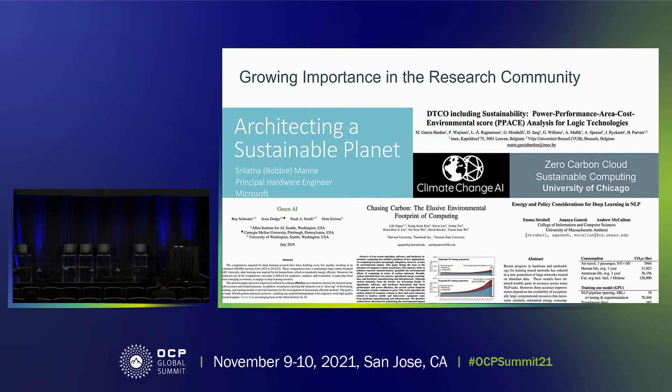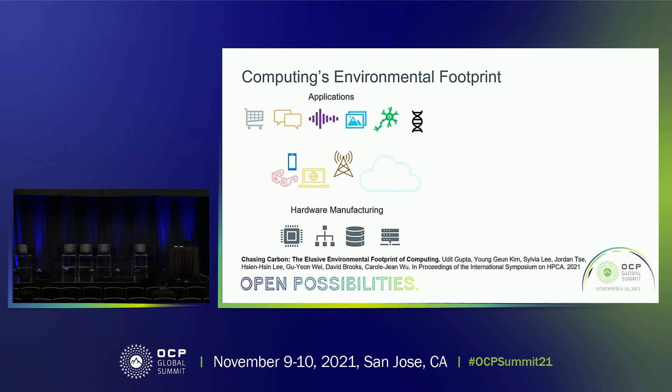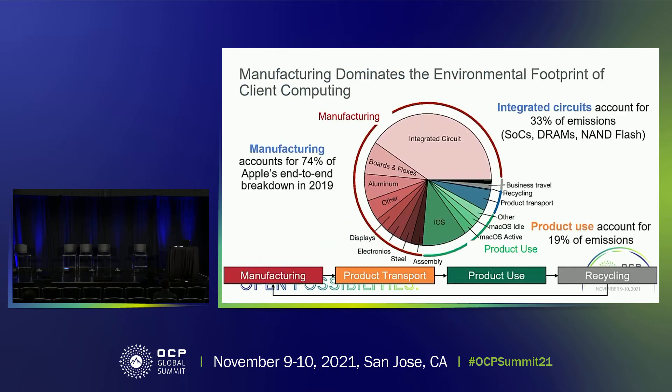And so to respond to the growing demands of computing, the research community and the industry have explored the design space of sustainable computing in the past couple of years. Computing's carbon footprint can come from energy consumed by running applications on the hardware, which we call operational carbon footprint. It can also come from manufacturing system hardware components, which we call the embodied carbon footprint.